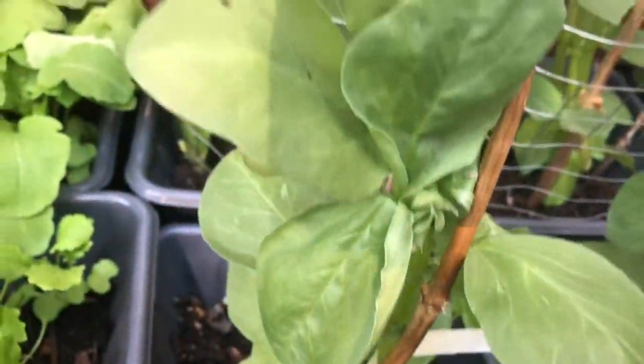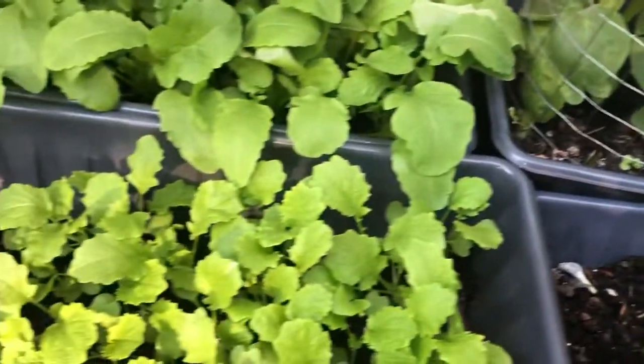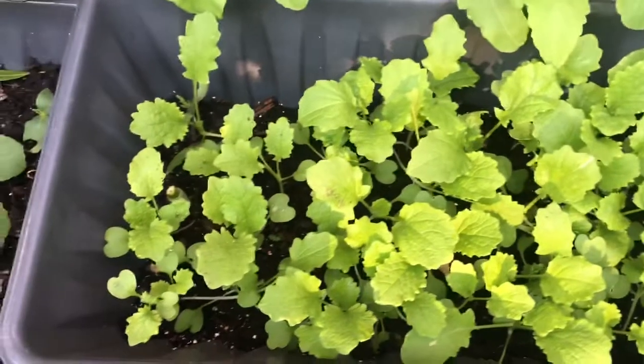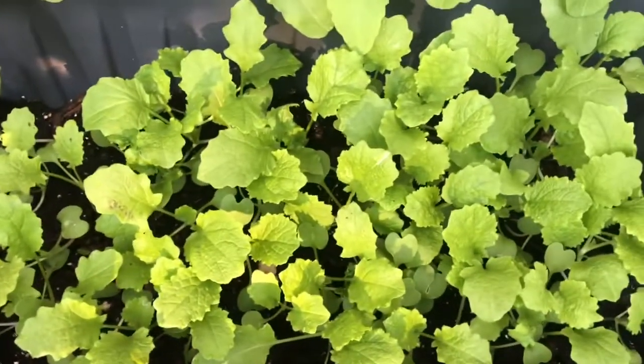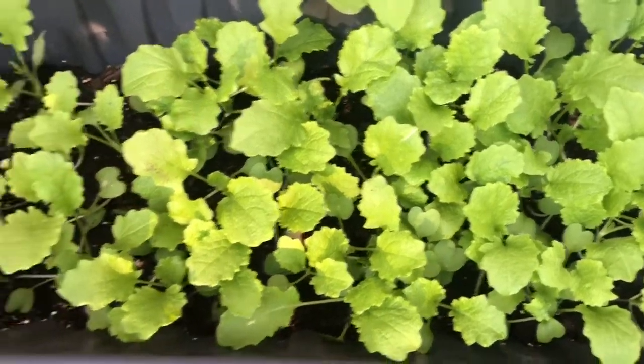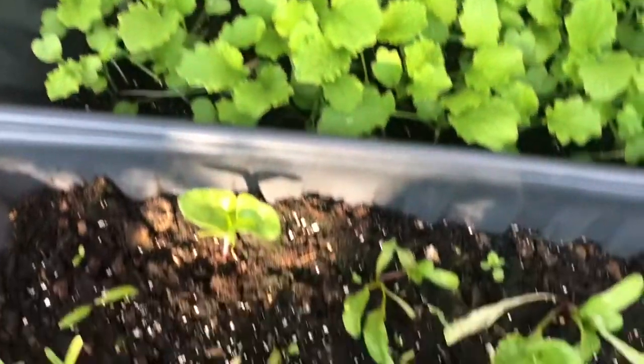The wind has been battering them as you can see — I need to put another mesh around these ones. And then we have our turnips over here. I also planted these in the ground and they didn't do that well, so I decided to put them in a container.